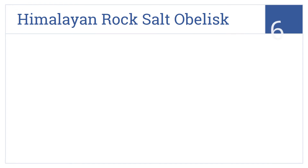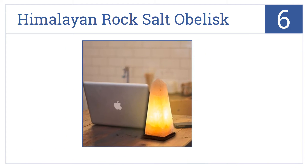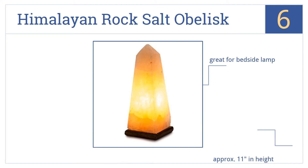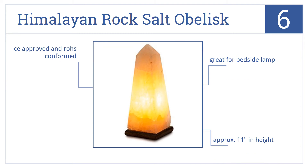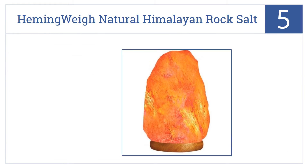Starting off our list at number six, this air purifying Himalayan rock salt obelisk is bold and beautiful, standing tall atop its handsome square base and shining brightly through its pale salt walls. It's great for a bedside lamp, approximately 11 inches in height, CE approved and RoHS conformed.